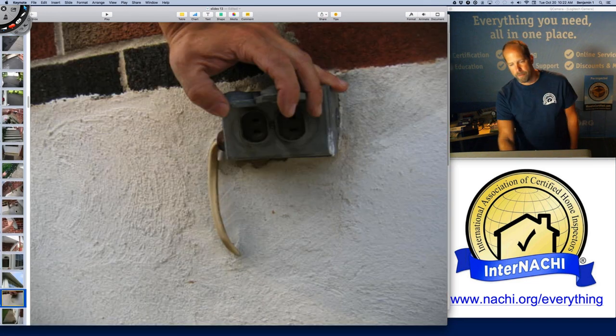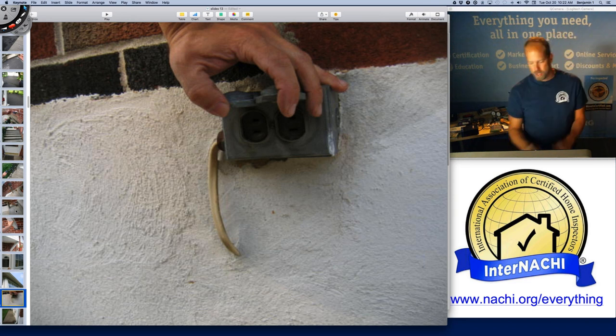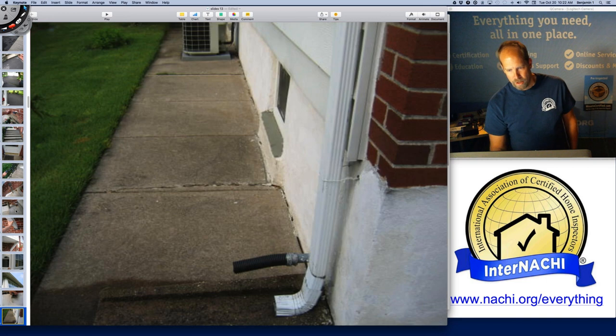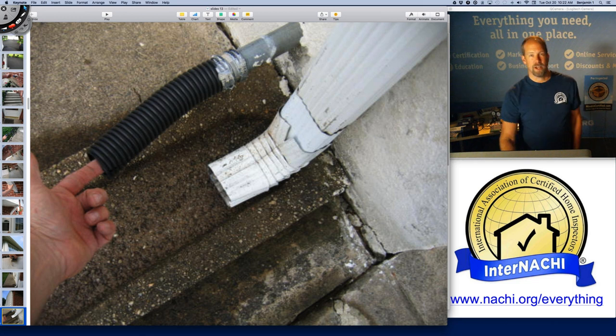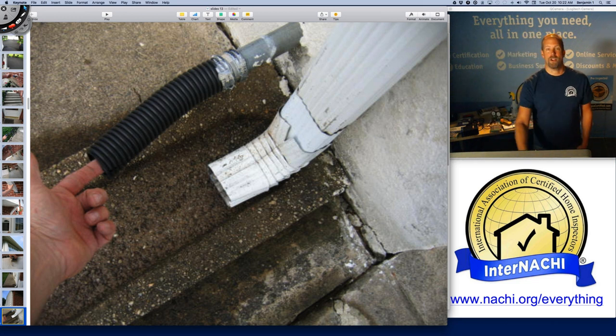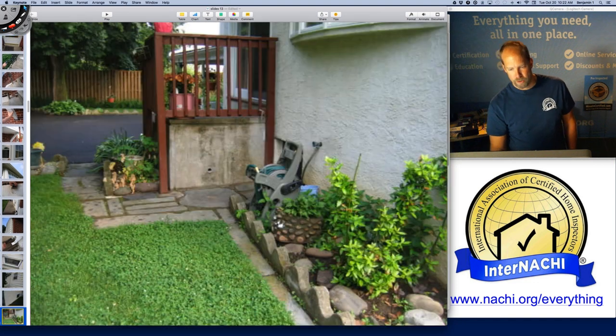There's no interior electric line used for the outside receptacle and no GFCI. We have the discharge of the sump pump at the bottom of the picture. Now I know there's a sump pump in the basement, and it's wet there — so we have potential water intrusion issues.